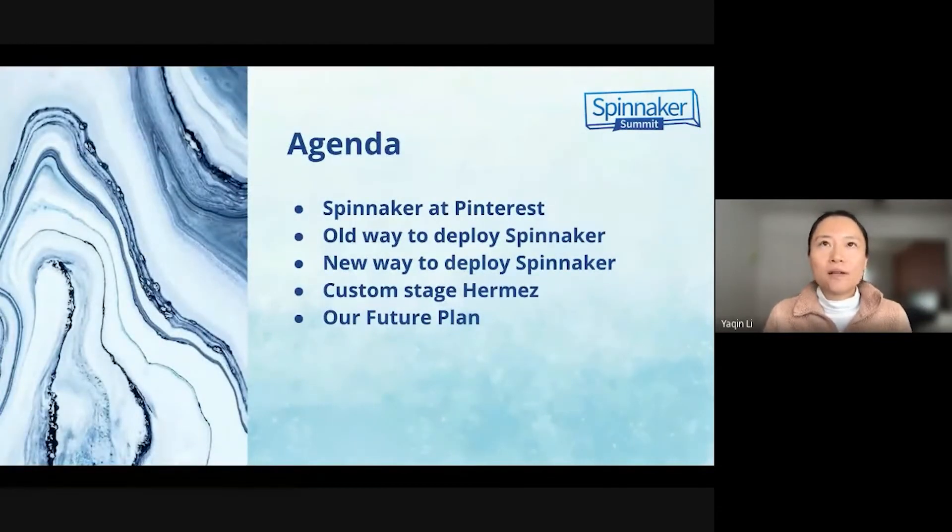In this session, I will share our progress to leverage the custom stage Hermes to optimize Spinnacle performance. Here are the agenda items: first, the current usage of Spinnacle at Pinterest; second, some history of how we deployed Spinnacle in the past; then the new way we deploy and rollback Spinnacle; and finally, progress on leveraging the custom stage Hermes and the future plan.